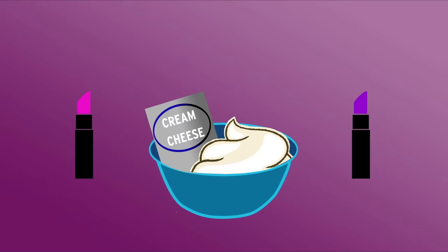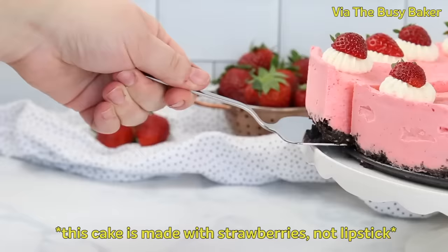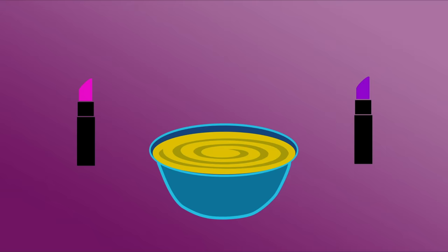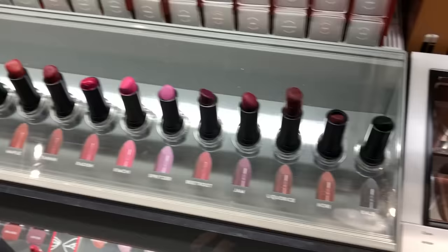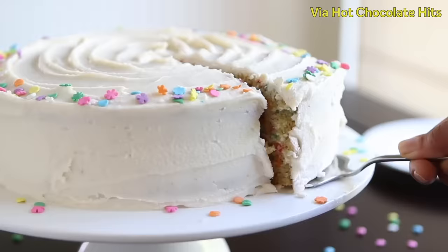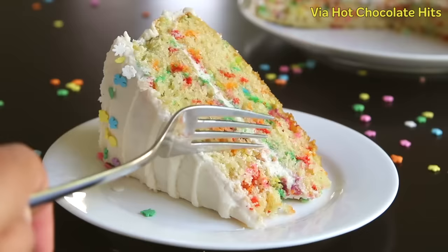My second idea was a lipstick cheesecake — whipping the lipstick into the batter for a slightly lipstick-colored cheesecake with a hint of lemon. But I felt the visual impact would be low — just a pinkish cheesecake, too normal. So my third idea was a lipstick funfetti cake, using small chunks of different colored lipsticks in place of sprinkles. Pieces of lipstick would be intact throughout the cake, showcasing the variety of shades. That's what we're making: lipstick funfetti cake.